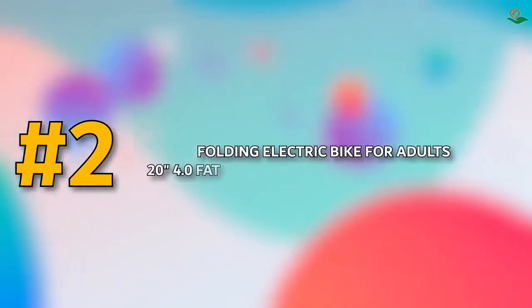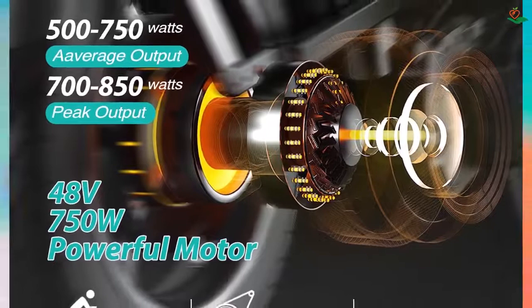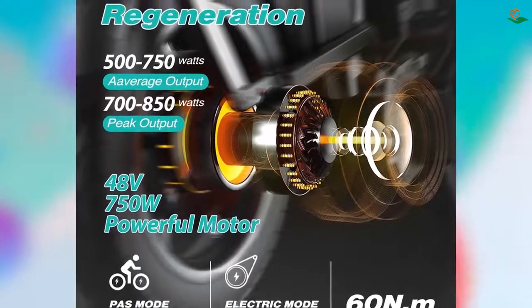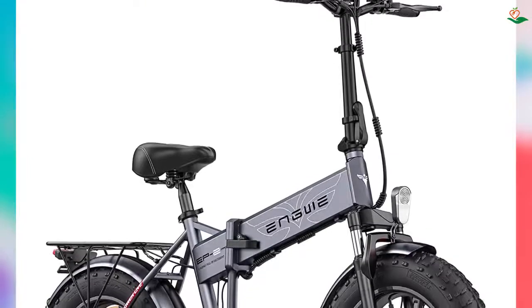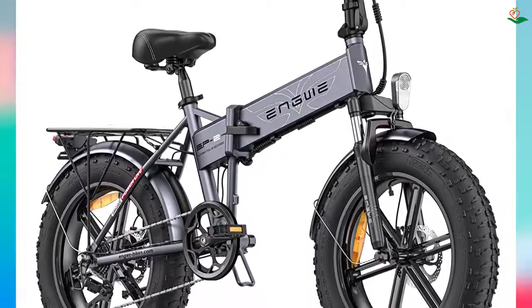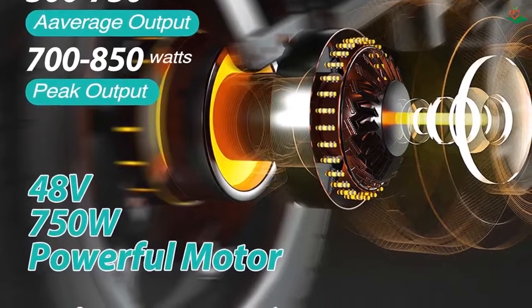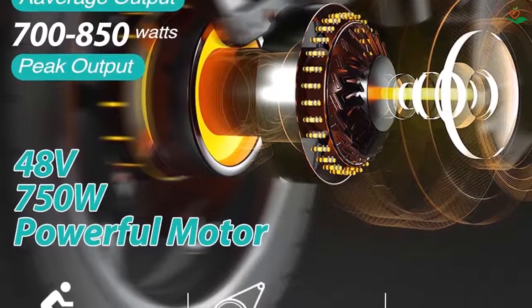Number two: folding electric bike for adults, 20-inch 4.0 fat tire mountain/beach/snow bicycle. The EP2 Pro from Engwe is a great choice for those looking for a reliable and stylish bike. With a 6061 aluminum alloy frame, mechanical lock front suspension fork, and adjustable seat and handlebars, this bike suits any height and riding style. The 20-inch aluminum alloy wheel works for both urban and trail environments, and with a powerful 48V 750W brushless gear motor, this bike can reach up to 28 mph.